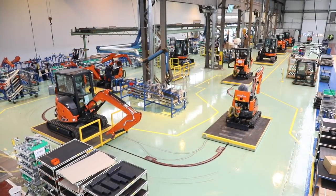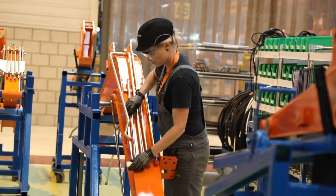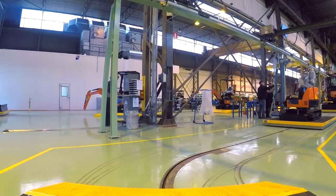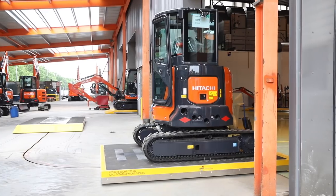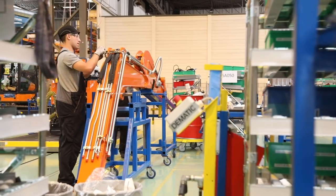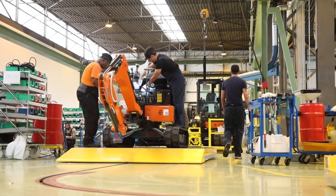To meet growing demand, the 8,000 square meter Osterhout facility was renovated in 2018. It now has a state-of-the-art semi-automatic assembly line with an in-floor chain and moving platforms. The base machine, supplied from Japan, moves along this during production.